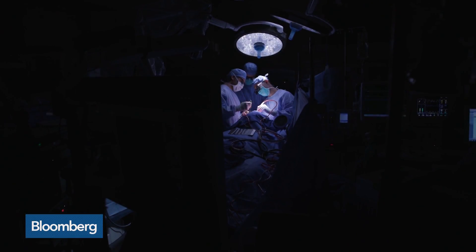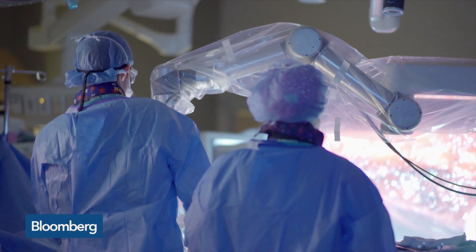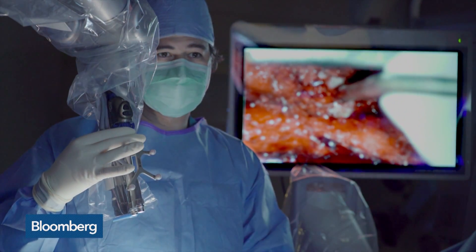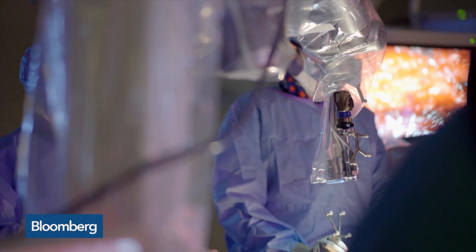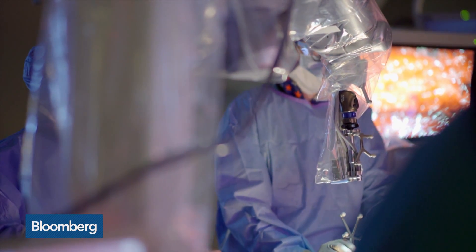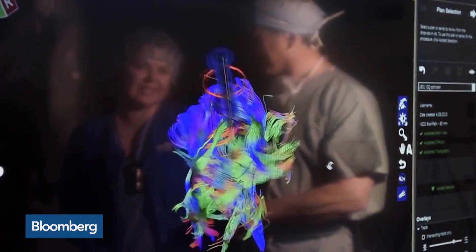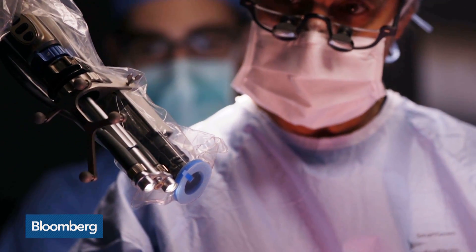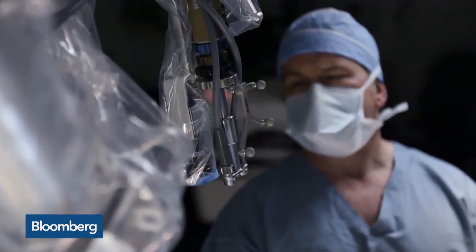Neurosurgeons across North America now have the power to see inside their patients like never before and save more lives, time and thousands of dollars because of it. That's thanks to Synaptive Medical, a maker of computerized equipment that helps surgeons plan, practice and execute minimally invasive microsurgeries with an unprecedented level of clarity.